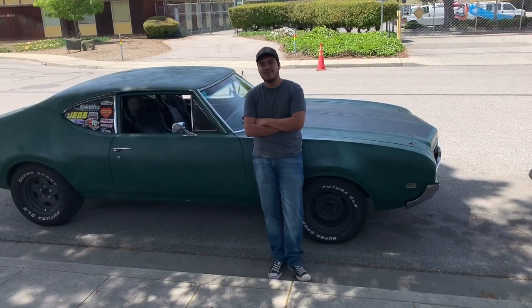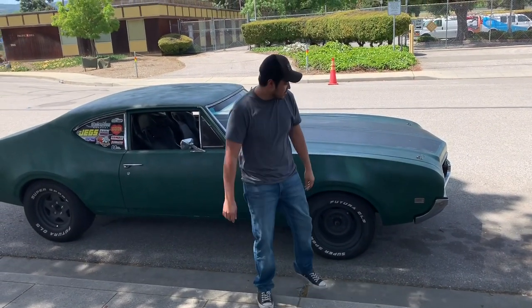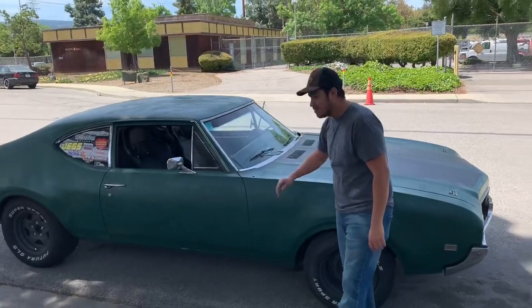What's up everybody? This is Fidel from Skeptical Mechanics. Today we're going to talk about owning an old car.